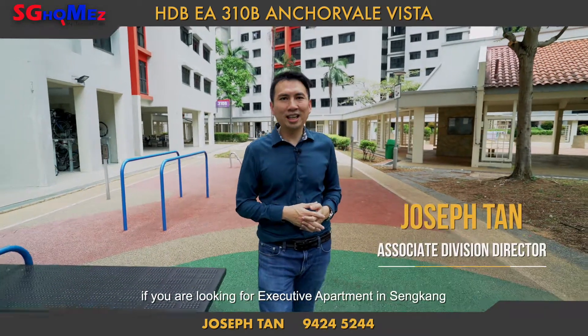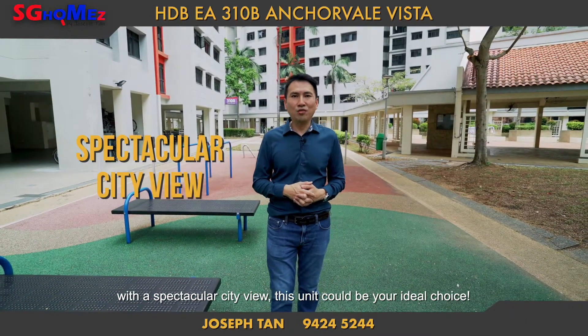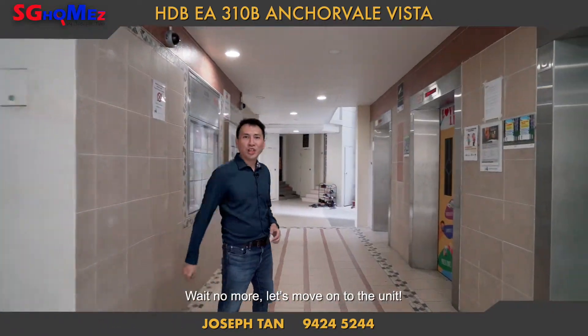Hi, homebuyers! If you're looking for an executive apartment in Sengkang, which is duly renovated and comes with four bedrooms with a spectacular city view, this unit could be your ideal choice. Wait no more — let's move on to the unit.